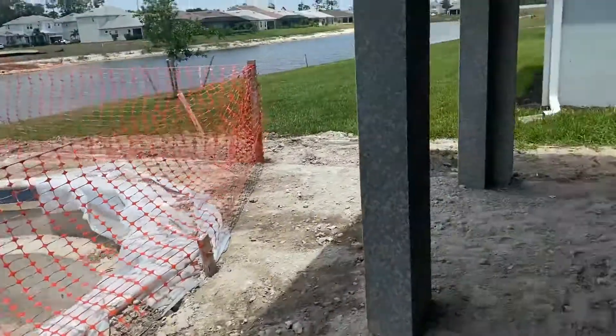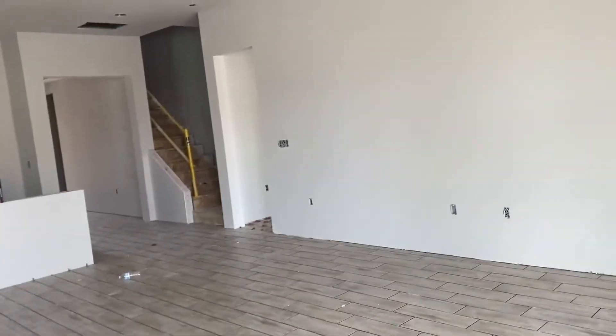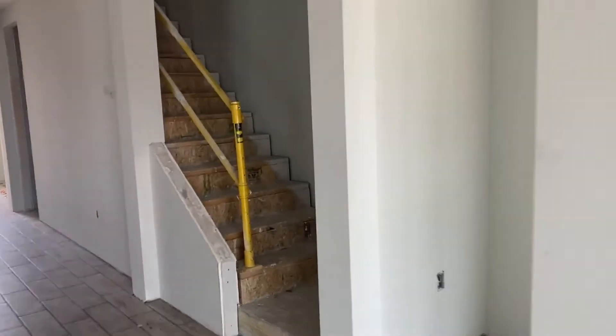Alright, let's go upstairs. Let's take out all this drywall.